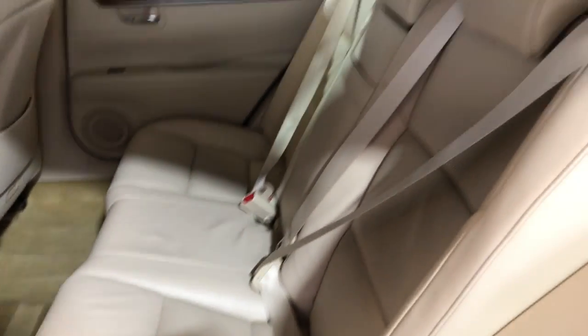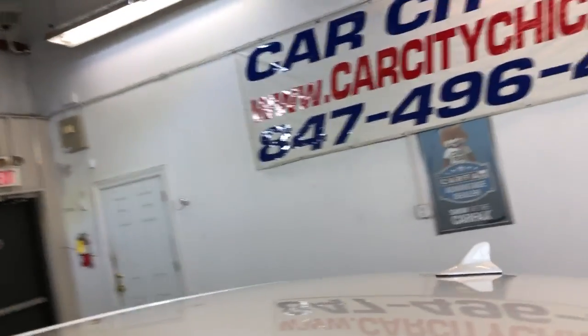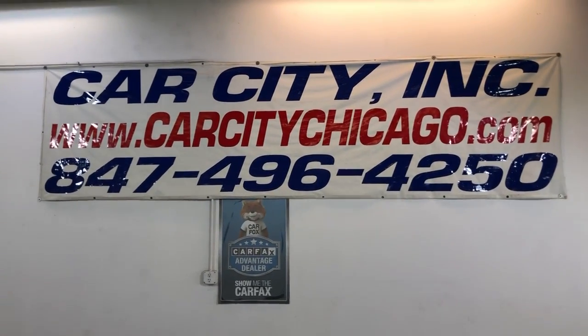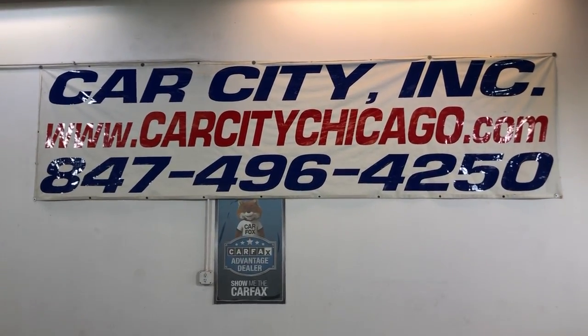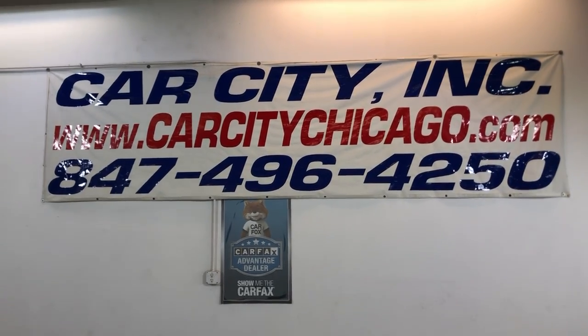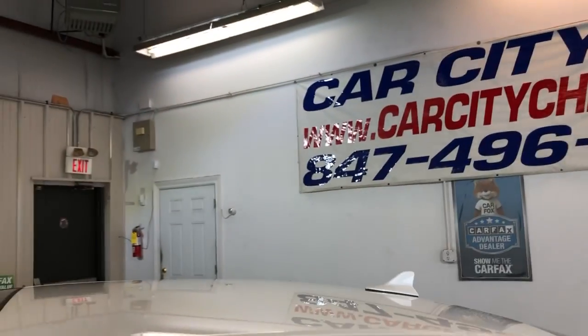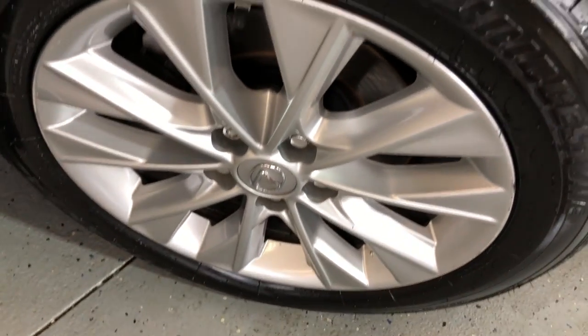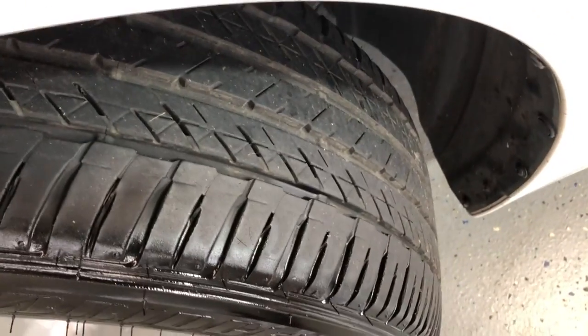If you have any questions or would like to schedule a test drive on this beautiful 2013 Lexus ES 300h, please give us a call at 847-496-4250, or check our website carcitychicago.com for more information, pictures, video, and the free CarFax report. Look at these beautiful alloy wheels — they're free of scuffs, and the Bridgestone tires are in great shape as well.